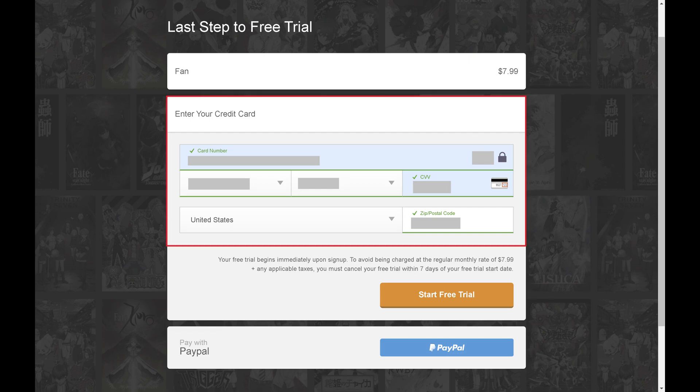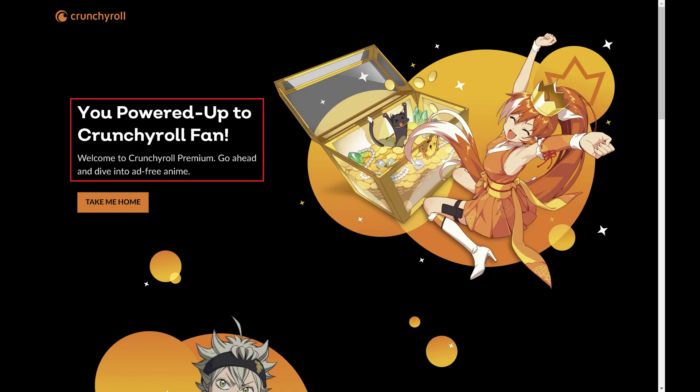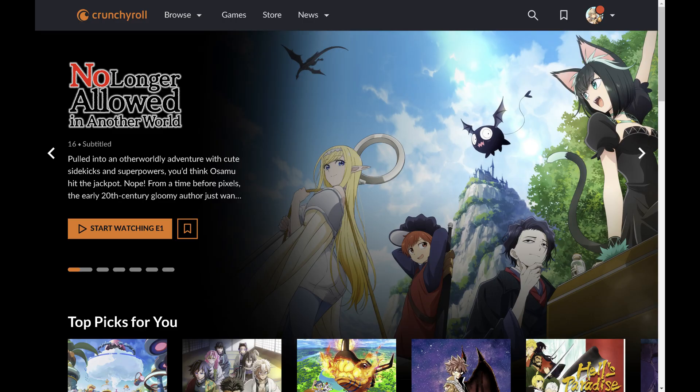Step 4. Enter your credit card information, and then click Start Free Trial. A processing window appears briefly before you'll see a screen letting you know that you've successfully signed up for Crunchyroll Premium. Click Take Me Home to go to your Crunchyroll Premium home screen.